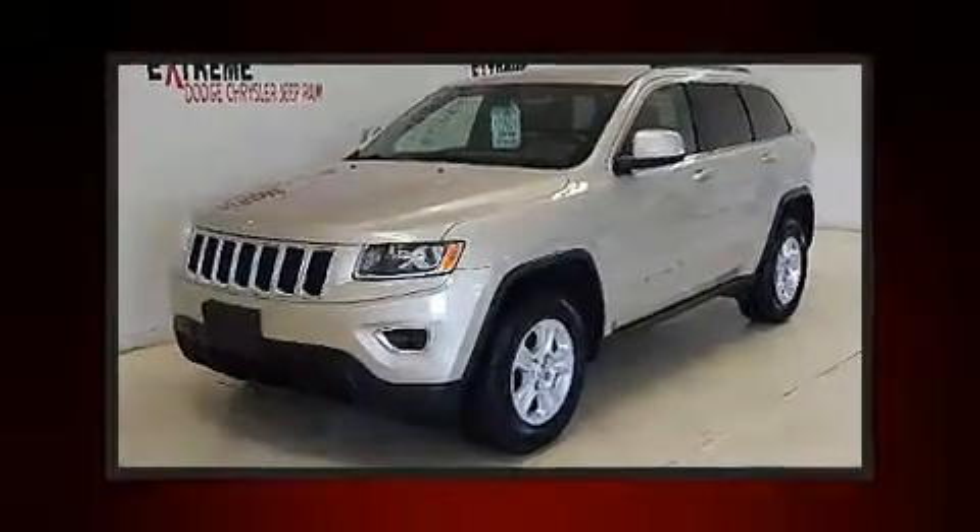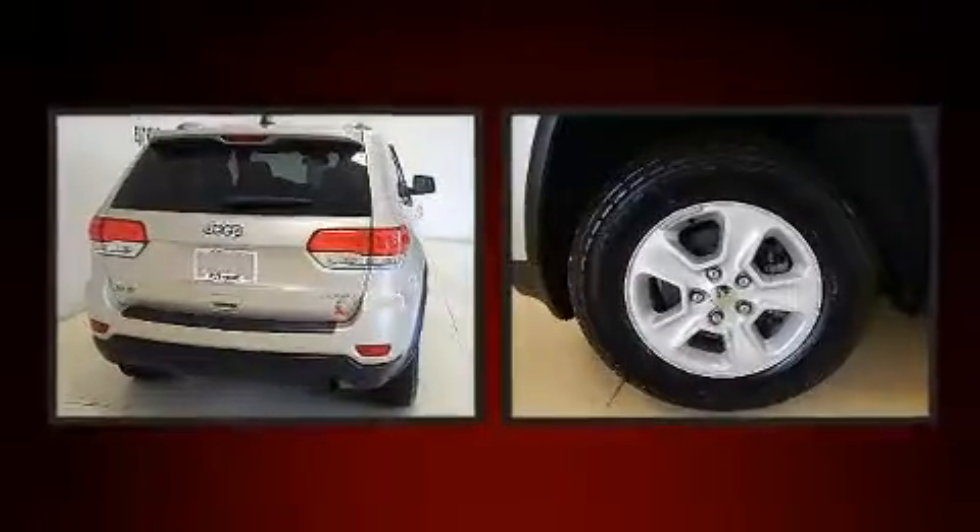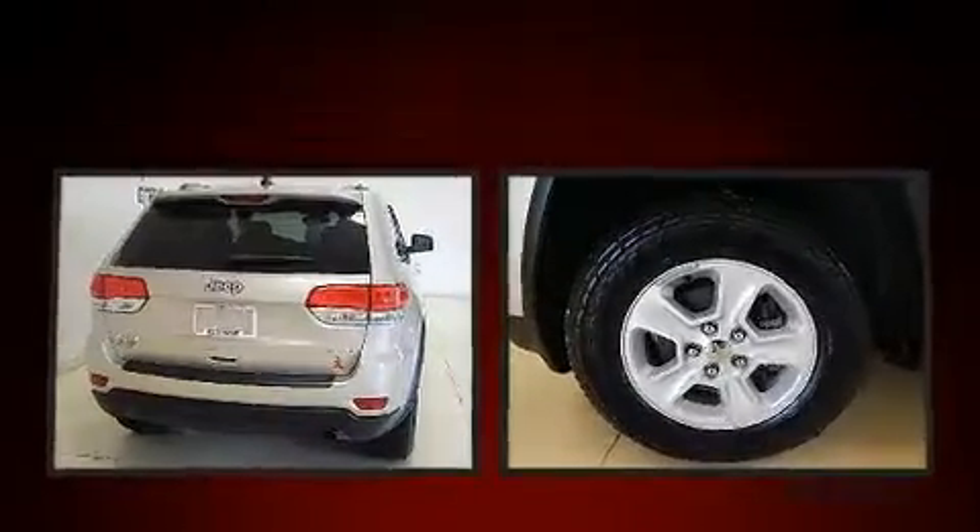The 2015 Jeep Grand Cherokee. With fewer than 45,000 miles on the odometer, this four-door sport utility vehicle prioritizes comfort, safety, and convenience.